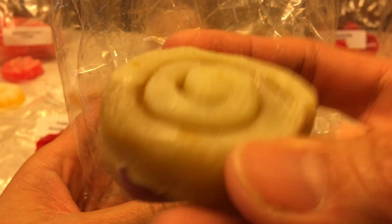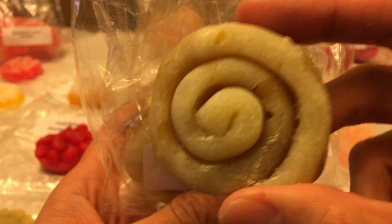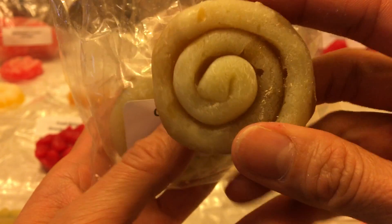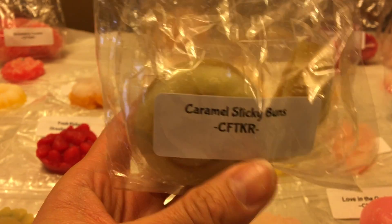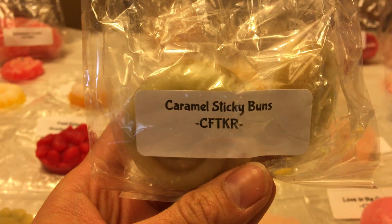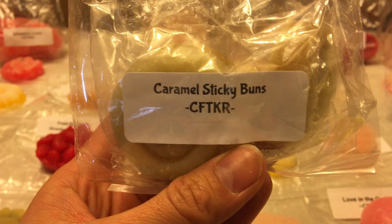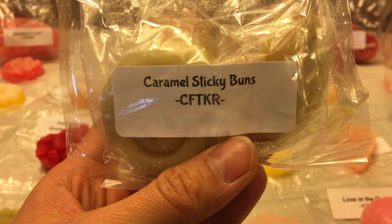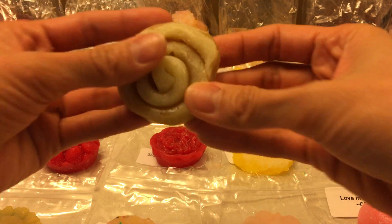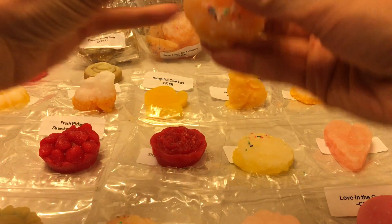Caramel Sticky Buns — looks like a cute little mini baby sticky bun. I've already melted two of these, cut each one in half and split between four warmers — kitchen and living room. This thing was so strong, it threw really well. You get the caramel and the cinnamon; it doesn't smell like Cinnabon exactly, more like a gooey sticky caramel cinnamon roll. It was delightful. Two pieces cut in half threw scent through my entire house.